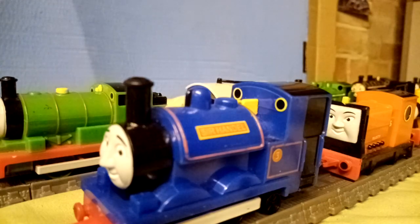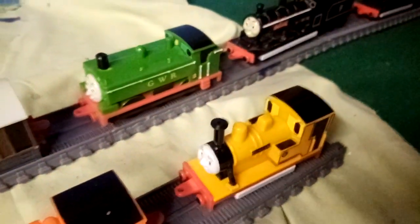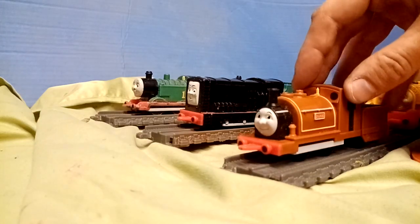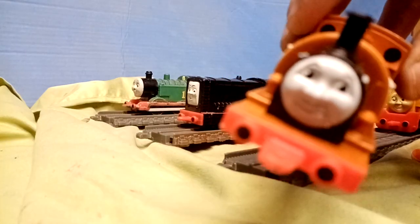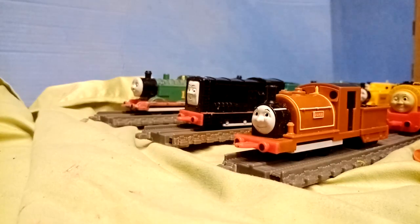Next we have the narrow gauge engines, starting off with Sir Handel, Rusty, Duncan, and Duke. As well as being the only piece of Duke merchandise — aside from the original Capsule Plarail Duke — to have him depicted with buffers.